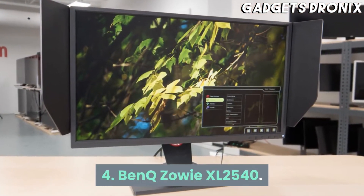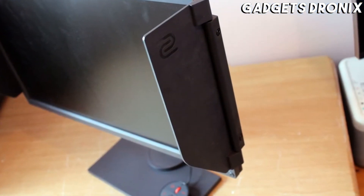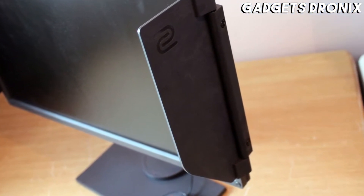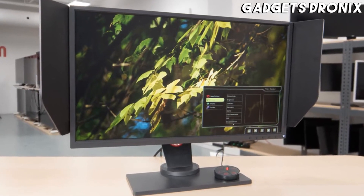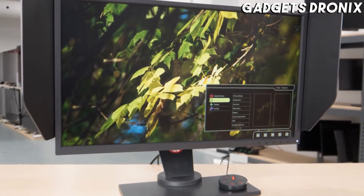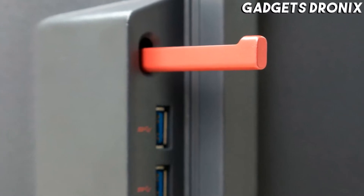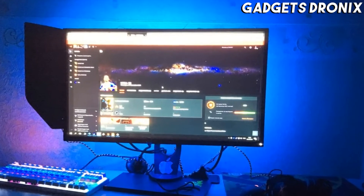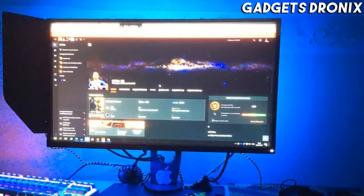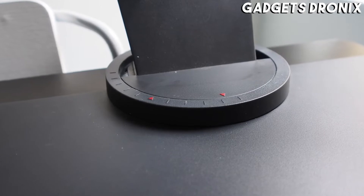Number 4: BenQ Zowie XL2540. Don't be turned off by its limitations. The BenQ Zowie XL2540 still absolutely deserves its place on the best gaming monitors list. It forgoes flashy lighting effects for a blazing 240Hz refresh rate and rapid 1ms response time. This monitor is both FreeSync and G-Sync compatible, and if you have a setup that's able to keep up with this refresh rate, then this gaming display will blow you away. The BenQ Zowie XL2540 keeps things simple by supplying you with a ton of visual presets, an S-switch control pod for managing those presets, and even a pair of adjustable light screens.